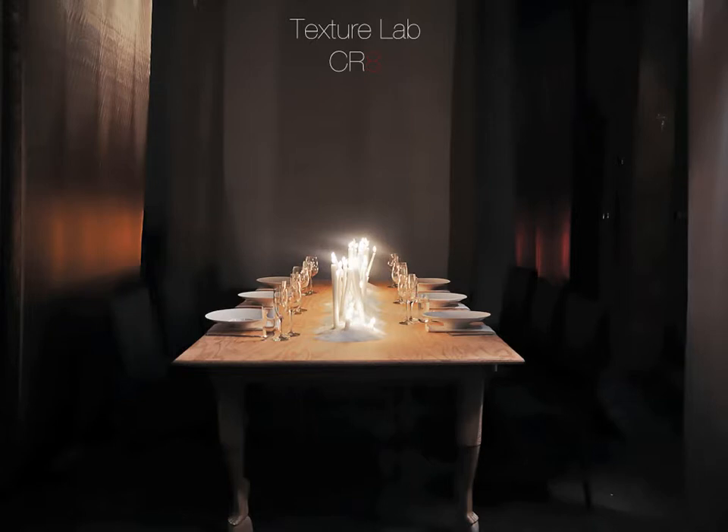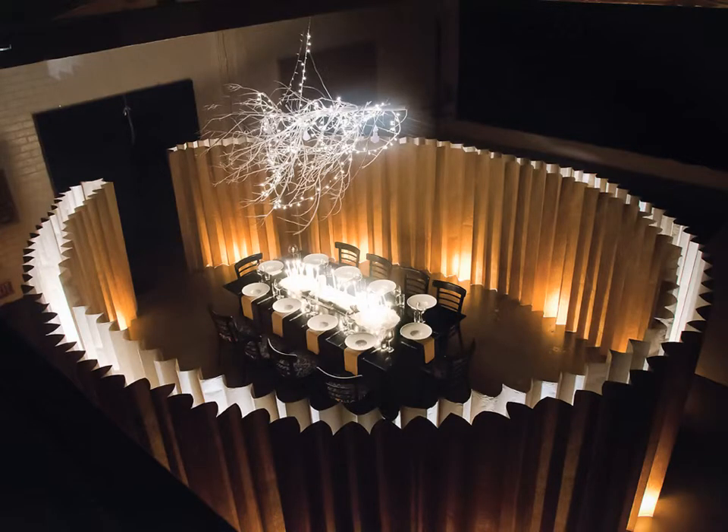This one was called Texture Lab, which actually came from just a picture of two different kinds of curtains that I saw. From there I realized how texture affects everything — the food, the way something feels in your mouth, when something crunches. And I did the entire dinner menu like that.